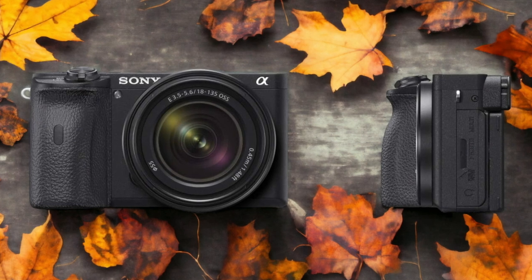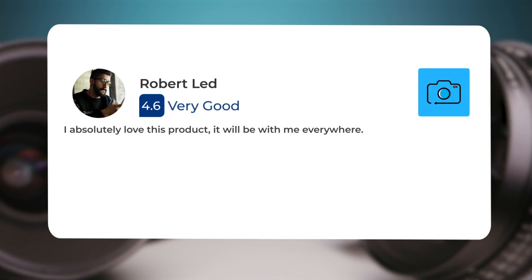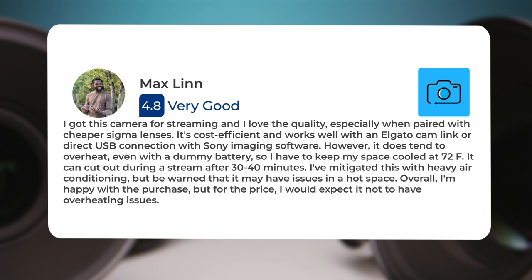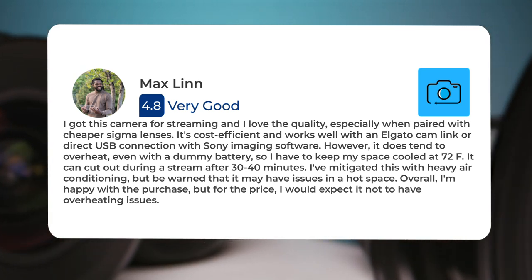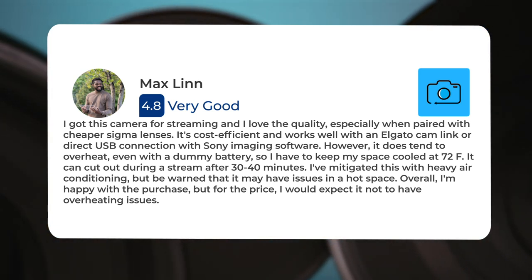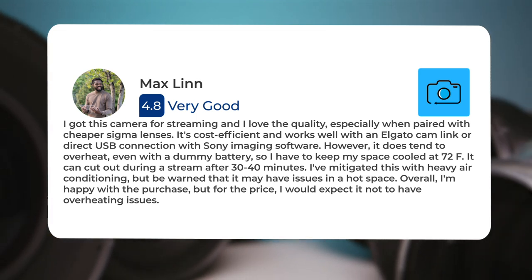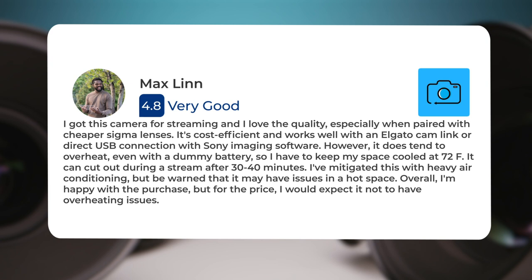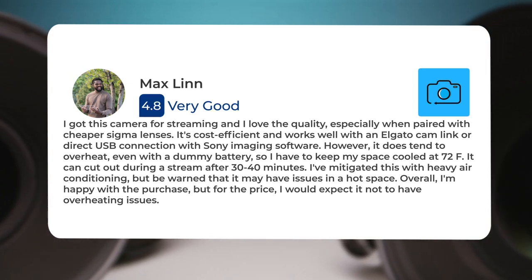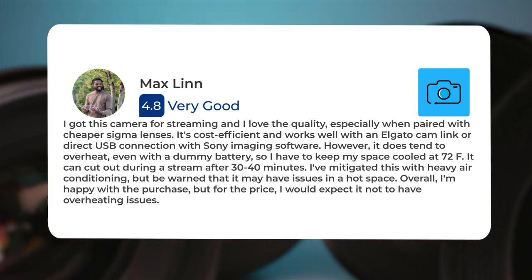Here's what people have to say about the Sony A6600: One user absolutely loves this product and carries it everywhere. They got this camera for streaming and love the quality, especially when paired with cheaper Sigma lenses. It's cost efficient and works well with an Elgato Cam Link or direct USB connection with Sony Imaging Software. However, it does tend to overheat even with a dummy battery, and can cut out during a stream after 30 to 40 minutes. They mitigated this with heavy air conditioning, but warn that it may have issues in a hot space.